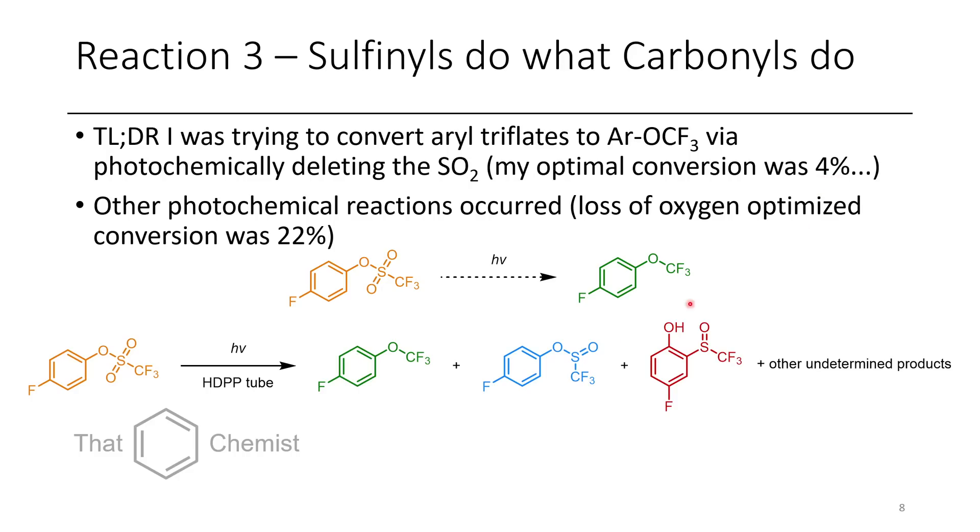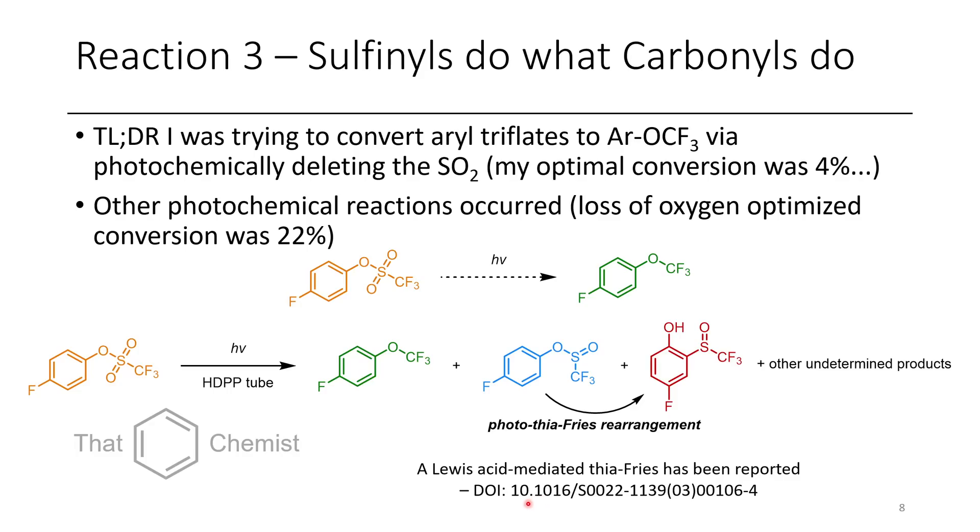The other reactions that ended up happening included just the deletion of an oxygen — photochemically it zaps off one oxygen and you get a sulfenate. I eventually determined that the sulfenate was undergoing some reaction to make an ortho-substituted sulfoxide. I could generate the sulfenate at an optimal yield of 22%, which is still a bit low, and depending on the photochemical conditions other products could be formed. The formation of that product actually goes through something called a photothiophrase rearrangement. A thiophrase rearrangement had been reported with a Lewis acid in the literature, but it was published in a really low-impact journal, so this would likely be even lower impact as it's not a clean reaction and not something people really care about.